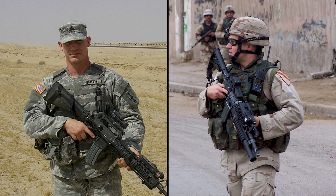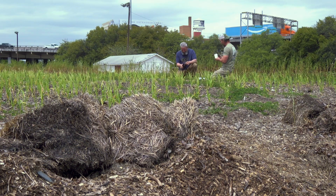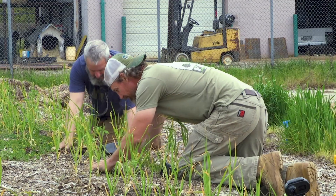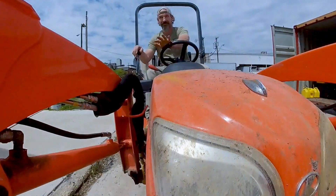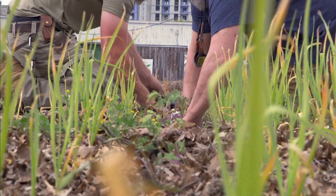They served in the army together, and when I first met them, they were onto something good. They created a nonprofit called The Farm that taught other veterans coming home from war how to grow their own food. Dirt has such a healing effect, and farming and just working side by side. The silver lining is the farm is doing way more than just helping veterans — it's combating a hot problem.